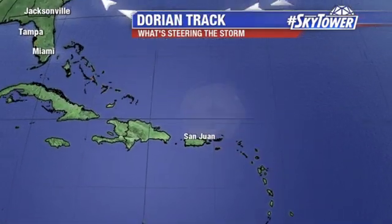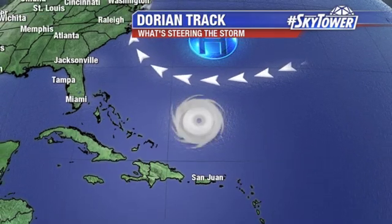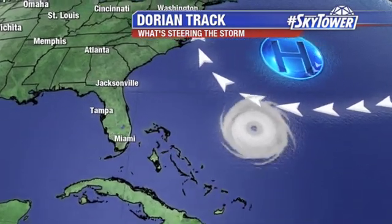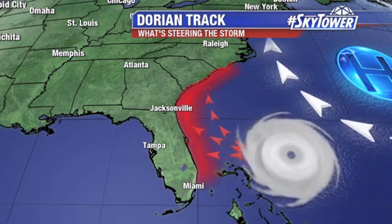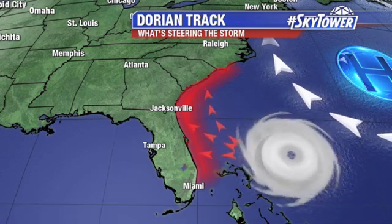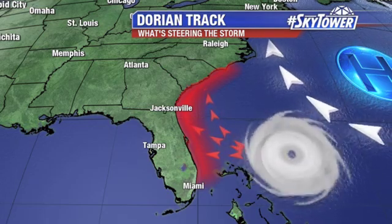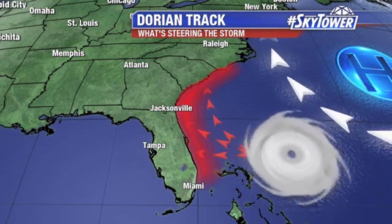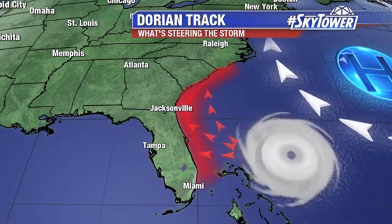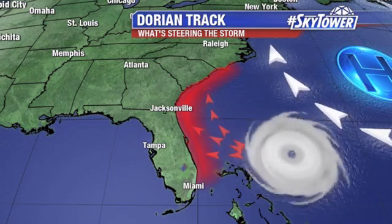You eventually see that turn more towards a north and northeasterly direction with the European. What's steering this is the high-pressure ridge sitting to the north of Dorian. It will really be the key — how strong that ridge is as we go through the weekend — that determines exactly where this ends up going. If it's weaker, it would allow Dorian to turn sooner to the north; if it's stronger, it's going to keep it more on that westerly track. We're going to keep you updated right here on MyFoxHurricane.com.